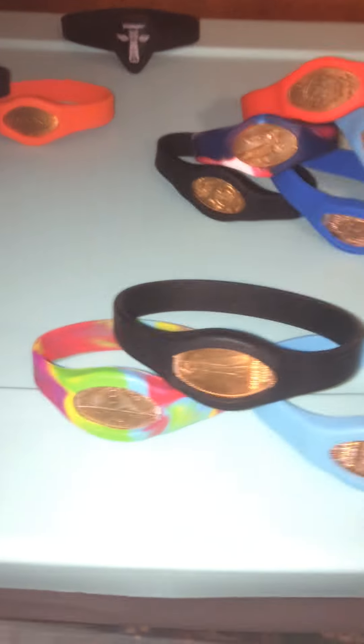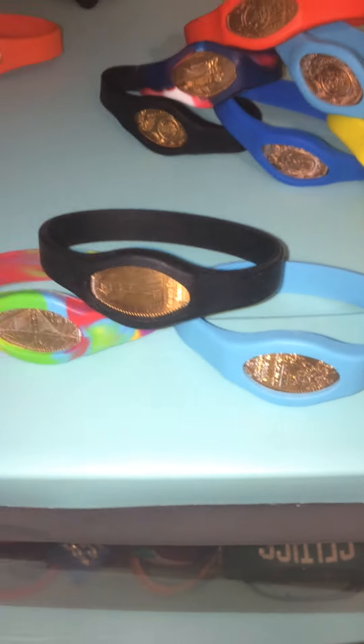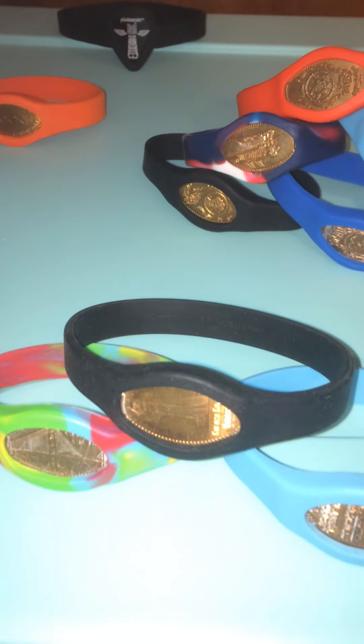I'm going to start right here. So you've got all of these three bracelets right here. Those I got from Universal Studios, and only one of them still has the Universal Studios penny in it, while the other two have San Francisco Golden Gate Bridge pennies in them.